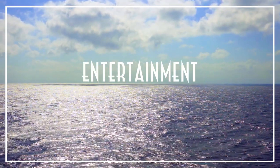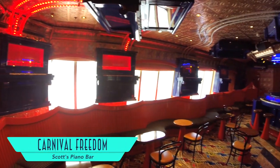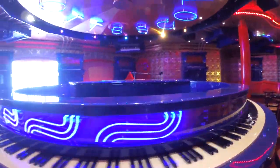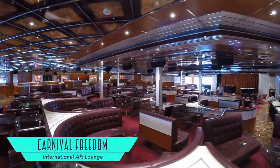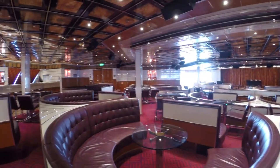Entertainment has always been a hallmark of Carnival Cruise Line. Scott's Piano Bar is one of the great places for live music if you can get past the decor. And the International Aft Lounge is home to the always entertaining Punchliner Comedy Club, presented by George Lopez.